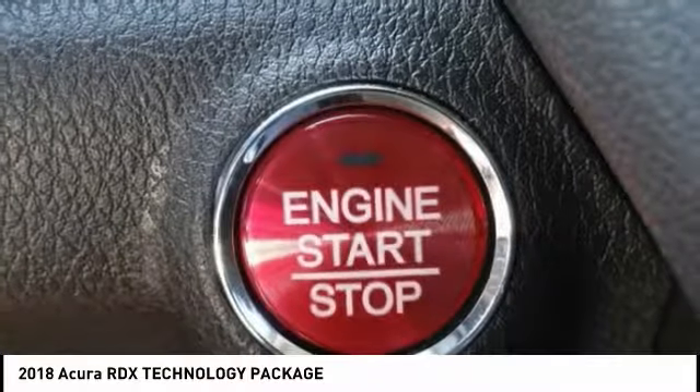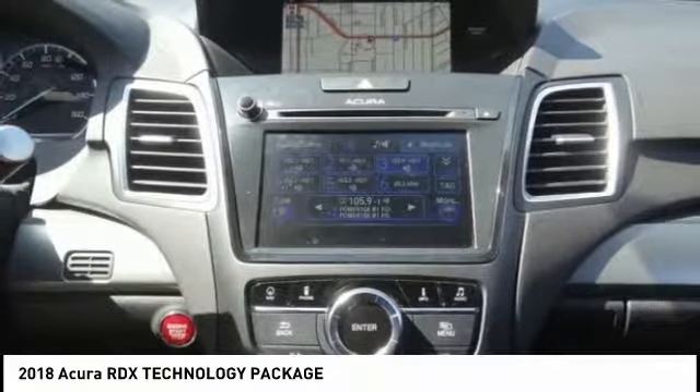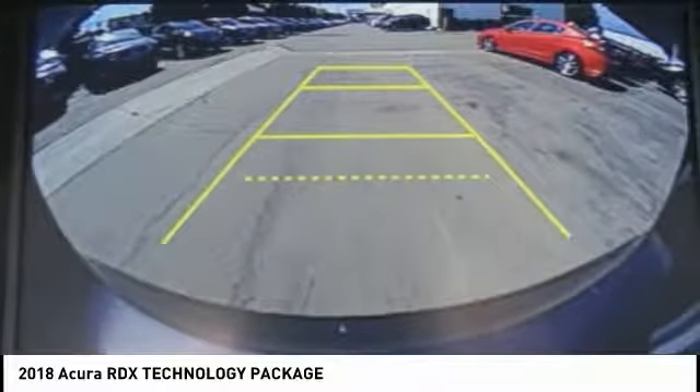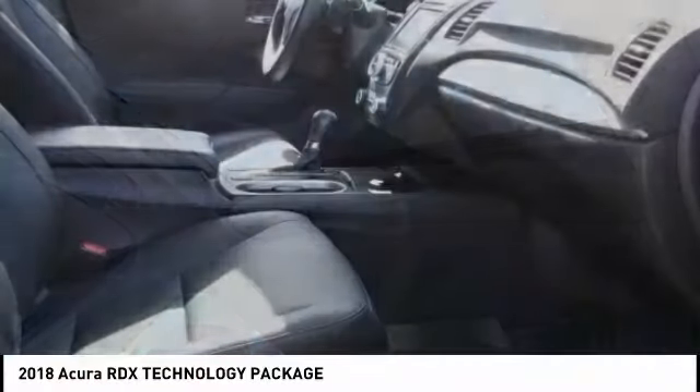Electronic stability control, alloy wheels, power lift gate, brake assist, traction control, remote keyless entry, speed control, four-wheel disc brakes, power moonroof, and rear window defroster.